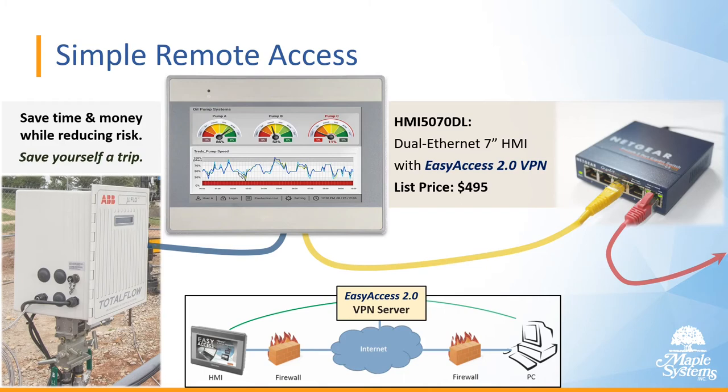For example, we have the 5070DL — a dual Ethernet 7-inch HMI that includes the VPN license for Easy Access 2.0, listing at $495. From your PC, smartphone, or tablet, you can connect to the HMI no matter where you are, even with firewalls in between. The HMI opens up a reverse tunnel, connects to global VPN servers, and gets a virtual IP address shared with your client — only those two devices can communicate with each other.